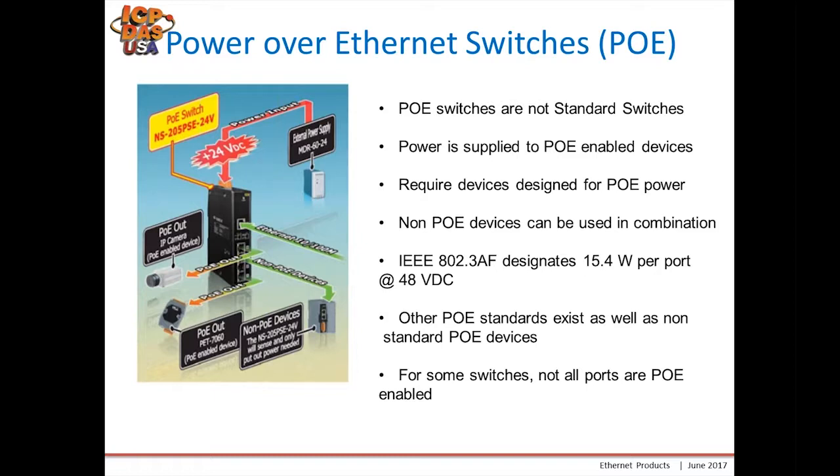Power is supplied to PoE-enabled devices through the ethernet cable, but your device must have the PoE feature built in to receive power — you can't just use a PoE switch to power any device. Non-PoE devices can be used in combination but will only receive ethernet communication. We follow the IEEE 802.3af designation for 15.4 watts per port. There is a 30-watt PoE standard which this is not certified for, and non-standard PoE devices supplying other voltages would not be satisfactory for this switch.